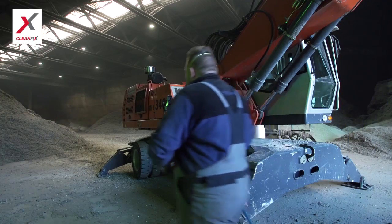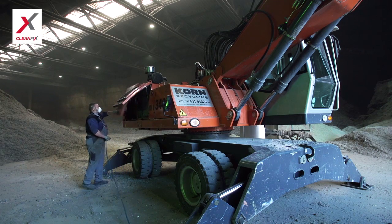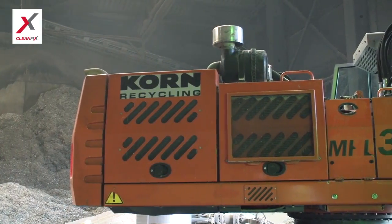In addition, once a day they had to clean all the coolers with high pressure steam. By using CleanFix fans, Korn Recycling saved at least two hours per day per machine.